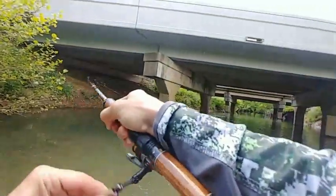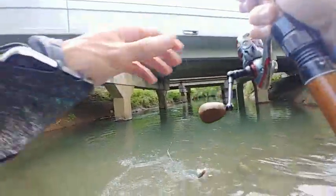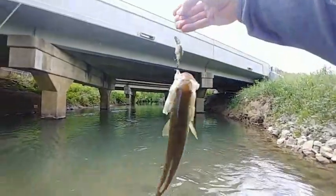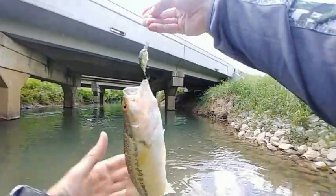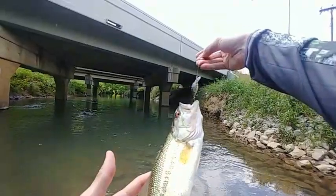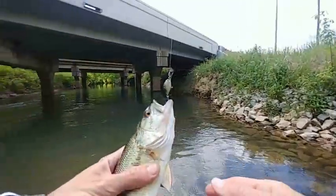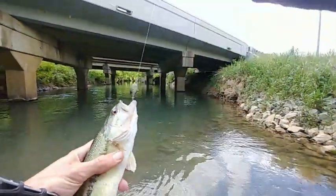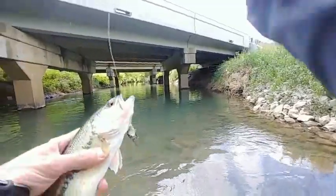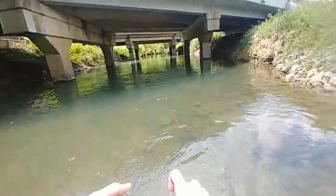Oh shoot, there's a bass! Dang, son! I ain't gonna weigh it. It looks like a spot — a spotted bass with the red eyes. Yeah, it is a spot. I don't think I should weigh it, but I sure am going to take a picture if you don't get loose first.